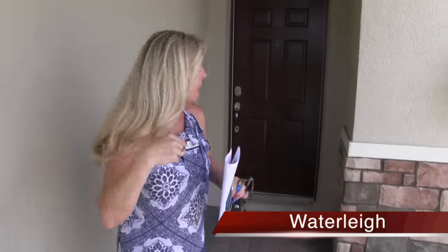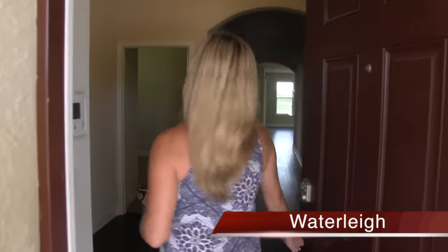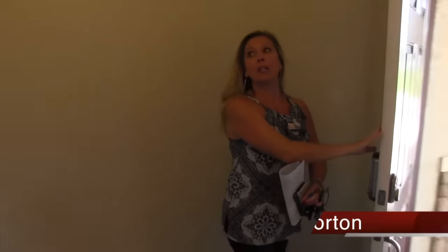Seriously, that is an incredible deal — you need to steal it right now. So let's go take a look. First of all, you have this great front porch. And now let's go in and see what this $333,000 home is all about. I'm freaking out — I have no idea why this house is still here.